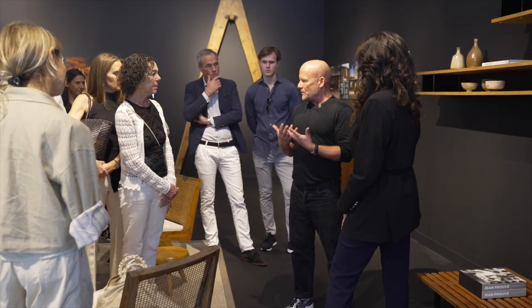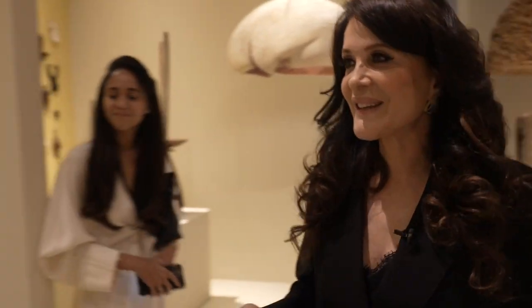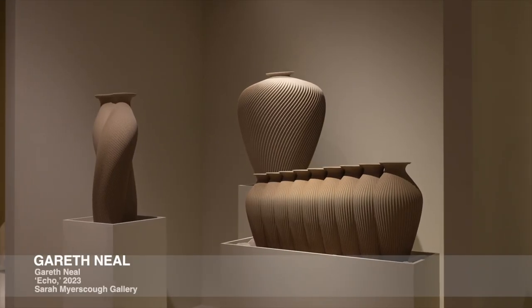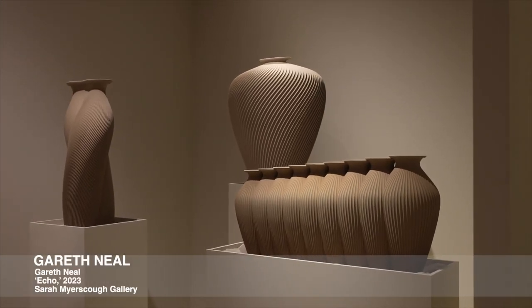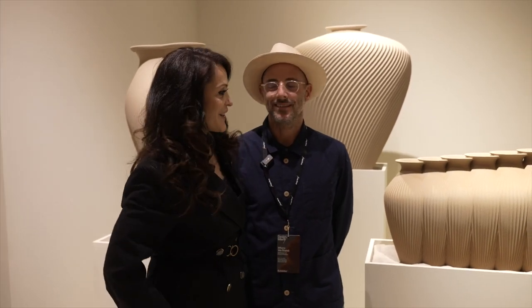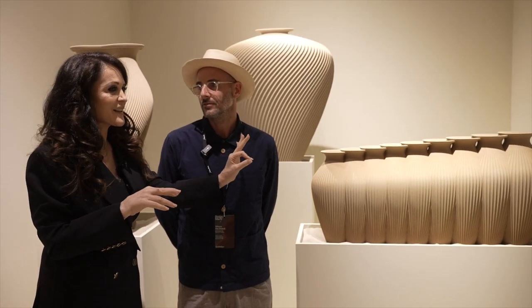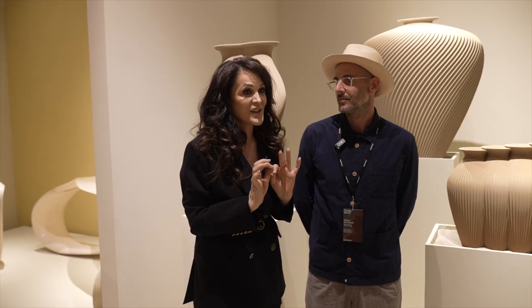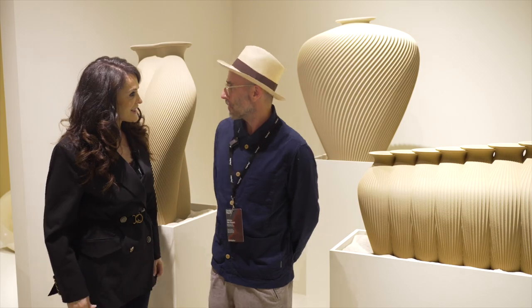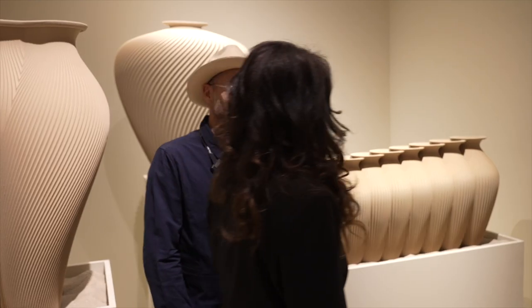My name is Gareth Neal, presenting three pieces at Design Miami: Echo, Grace, and Twisted Pear. This is Gareth Neal and he's going to talk about his exquisite work, which is made in sand — it's been 3D printed. It's really exciting to have three major pieces here.